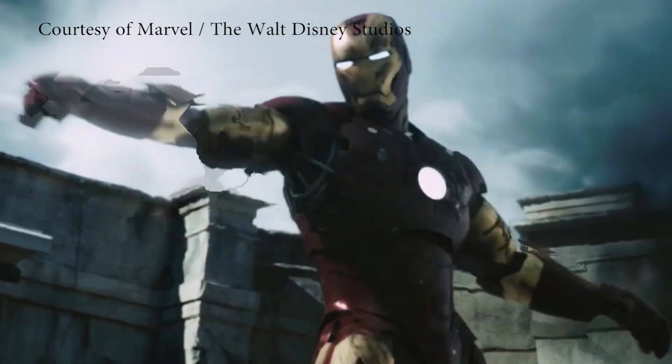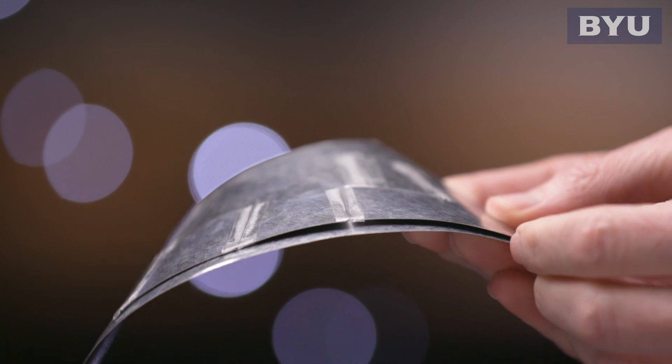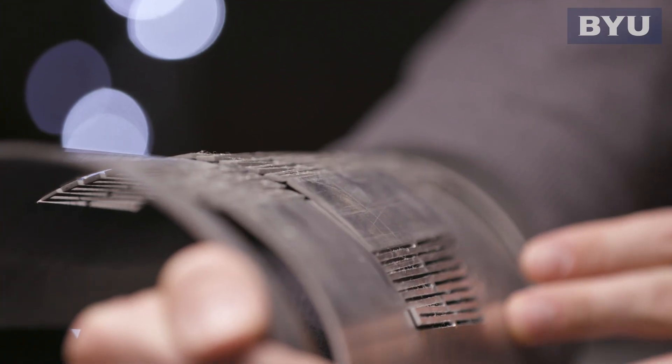One example might be things that reside on Iron Man's suit. For instance, on his arm there's some kind of covering there — that's a developable surface. And if there's a mechanism that comes out of that, does something cool, comes back in, that's a developable mechanism.